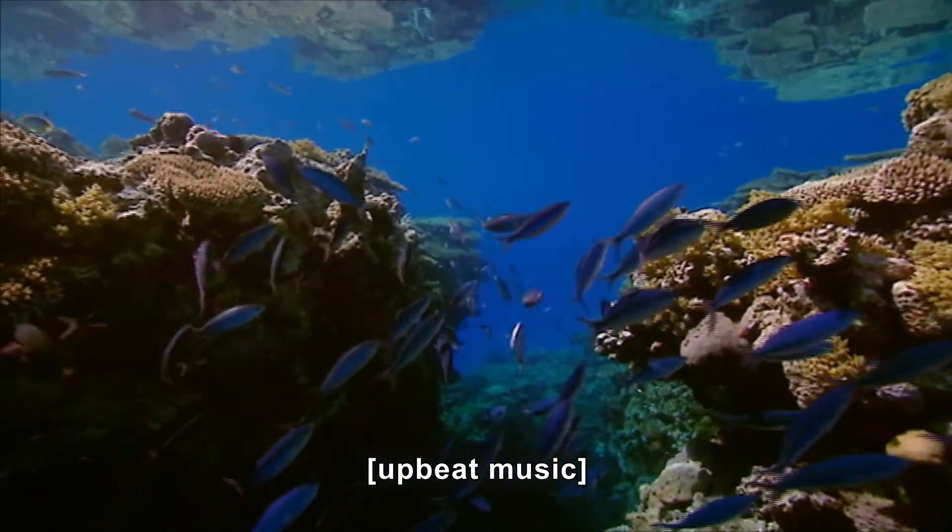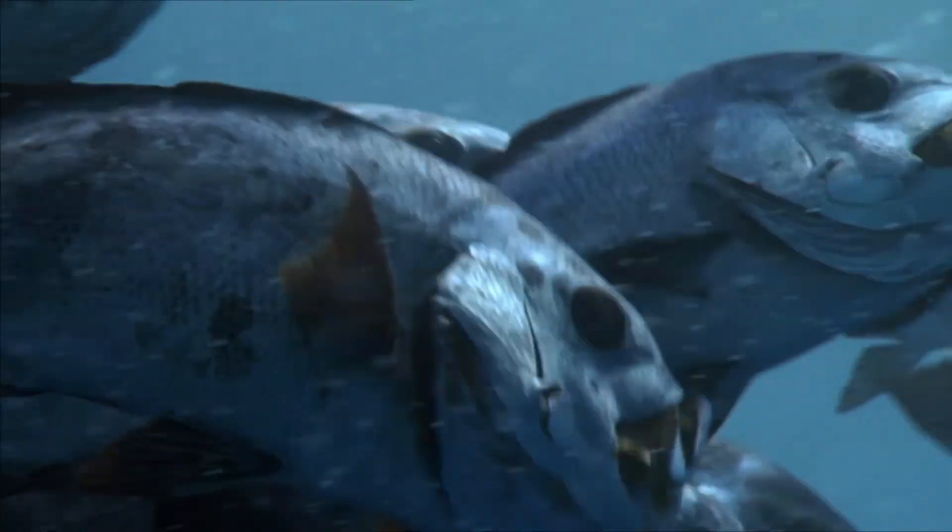Underwater, various fish swim around corals, a shark moves alone, and other fish crowd together.